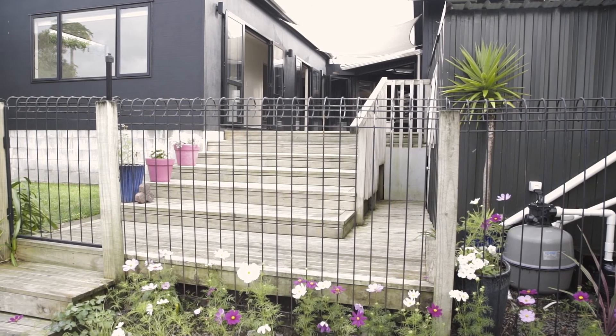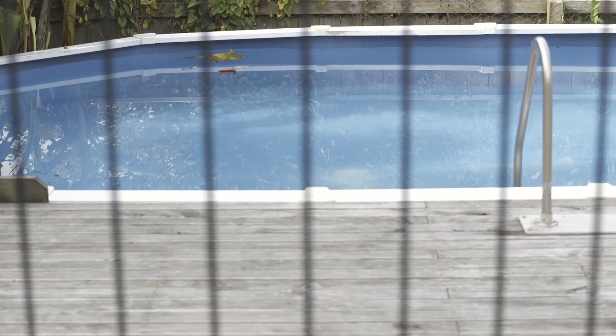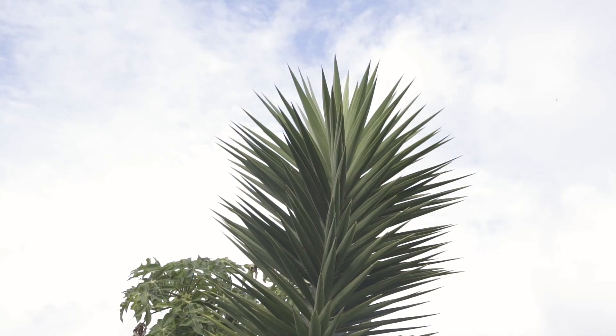Between the master bedroom and that fourth bedroom, you have decking going right across and then steps leading down to the pool area. You've still got a section behind it for children to play and there's trees everywhere.